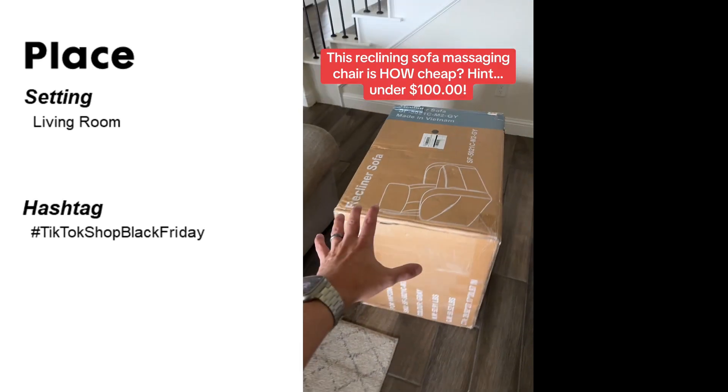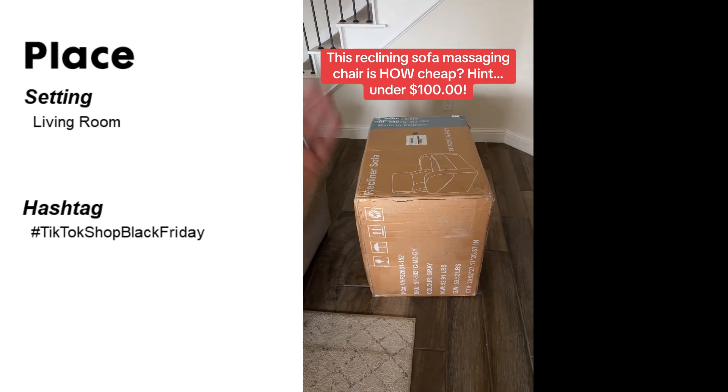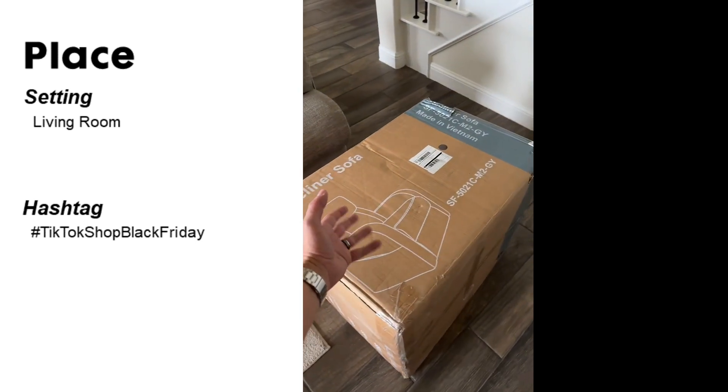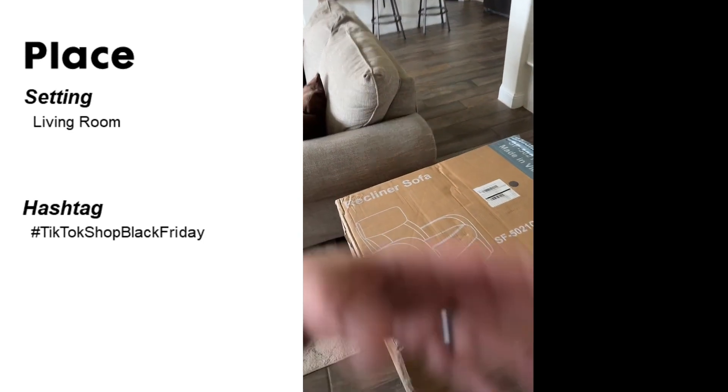Everybody has been talking about this recliner chair because it's under $100 on that Black Friday sale. So I had to check it out myself. Let's unbox it and set it up.